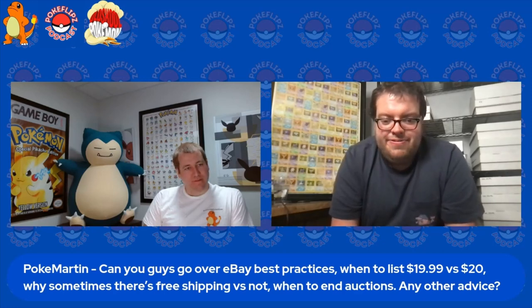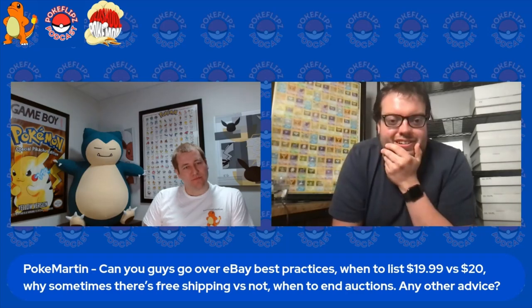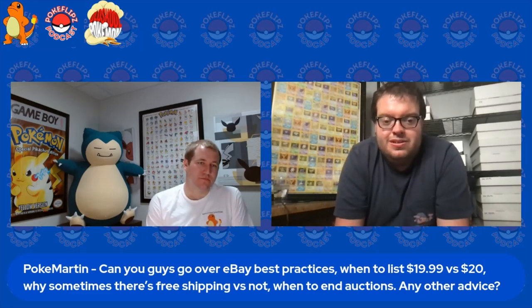As far as free shipping versus not, that's actually an interesting one. Aside from the PokeFlips podcast, my other favorite podcast is eBay for Business — it's the eBay branded podcast. One of the episodes recently was talking about free shipping versus paid shipping, and how for a while free shipping was the standard on eBay — you had to offer free shipping in order for people to purchase from you.